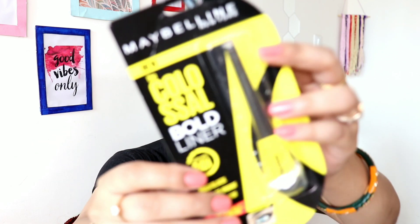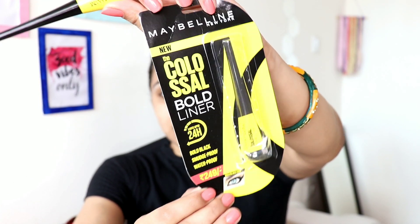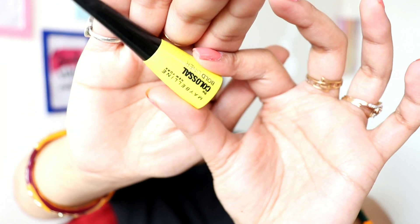Today I'm going to tell you the honest truth about whether you should buy this liner or not — whether it's good or not. Please watch till the end because there are some shocking things to find out, like how true the claims are. The packaging mentions it lasts up to 24 hours, is bold black, smudge proof, and waterproof. We're going to test all of these. It contains 3ml of product.